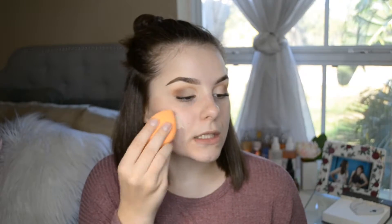The beauty blender I was using earlier for the primers is the Real Techniques beauty blender, and I'm going to be using it for my foundation, concealer, and to set my under eyes. I'm just going to take my foundation and blend it.